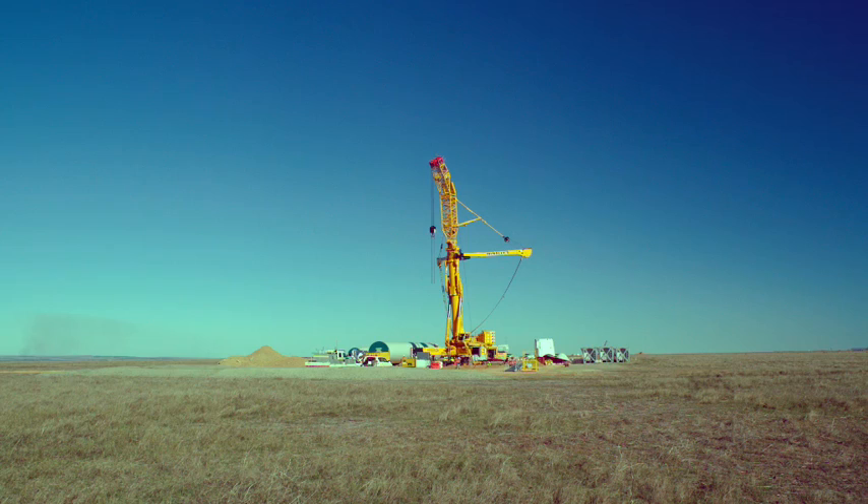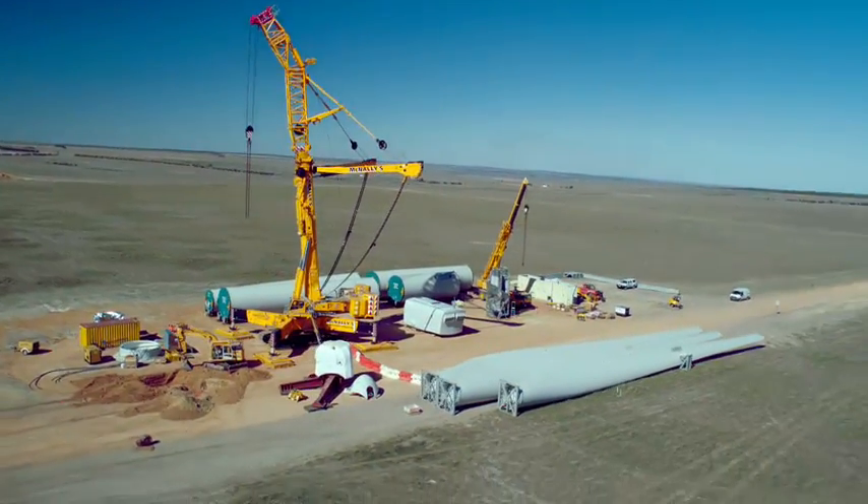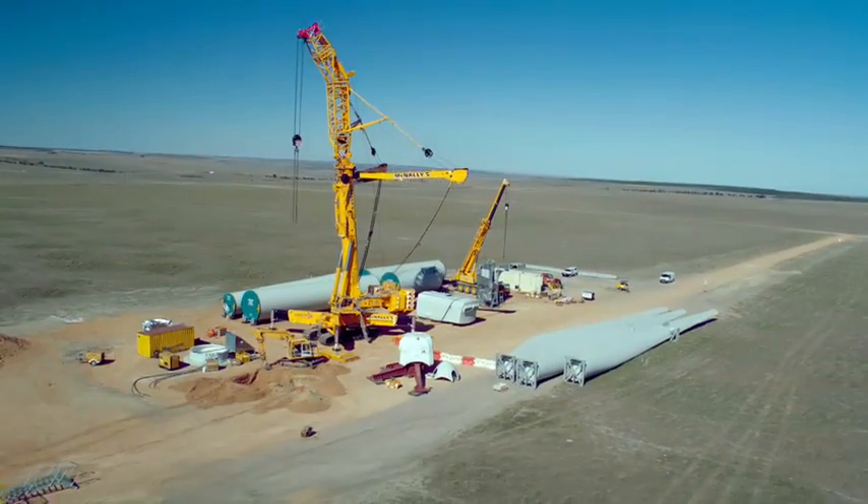This area in my younger days was virgin bush. Since then we have developed it to prime lamb and cereal growing. And then we have been approached to go into wind farming. We think it's a great idea. We see no great problem with the farming business. We can farm between it and around it and I can't wait to see it.